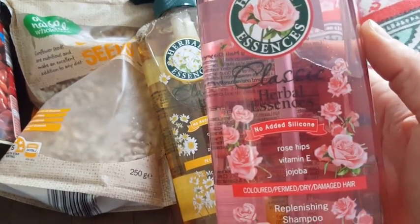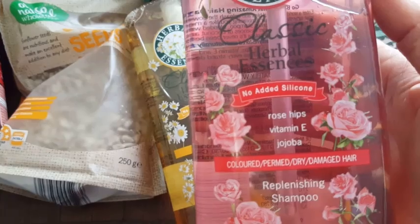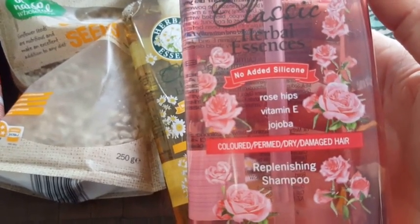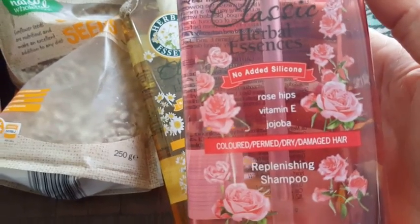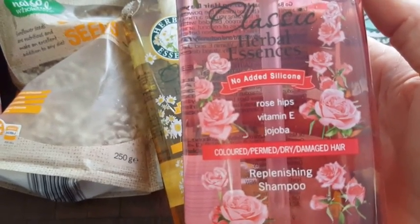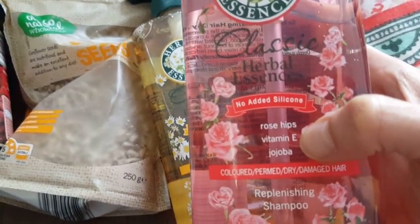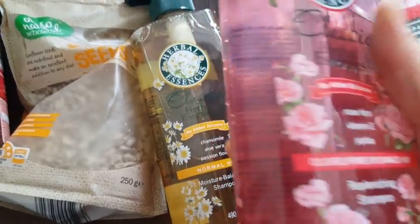This one is with rose hips, vitamin E, and jojoba oil. This is for colored, damaged, and dry hair — which my hair isn't any of those — but I just wanted to try it because of the ingredients: the rose hips, vitamin E, and jojoba oil.